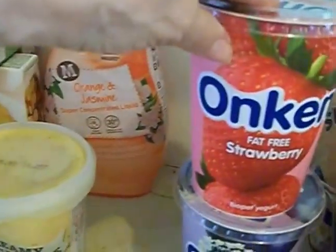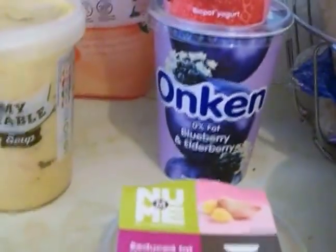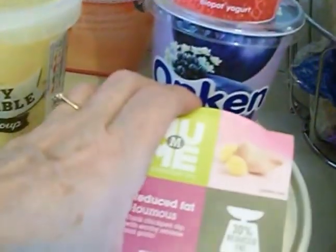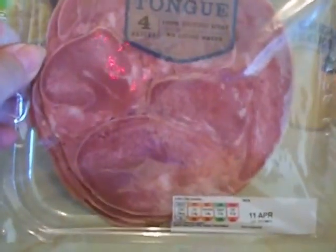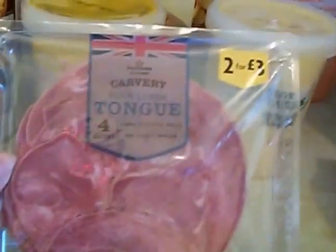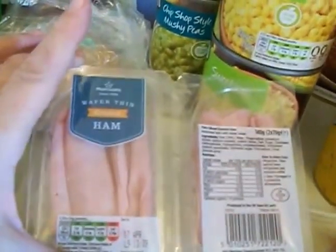Fat free yoghurt — this is the Onken, they're on offer for a pound. That one is strawberry and the bottom one is blueberry and elderberry. I've got some strawberries left so I'm going to put that with it. I've got some 30% less fat reduced hummus, a bit of coffee — I don't have lots of that, probably only a couple of coffees a day. I've got some tongue — my mum used to make tongue from scratch, I've done that before, but I quite like it. A lot of people will go 'ugh, I don't like that' — it's quite nice. With thin ham, I'm going to try and do some baked egg and ham that you bake in the oven in bun cases.